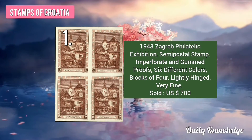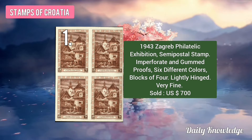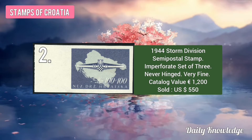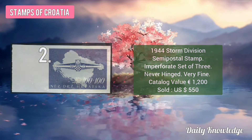The first one is the 1943 Zagreb Philatelic Exhibition Semi Postal Stamp. A Block of 4, Lightly Hinged, Very Fine, was sold for about 700 US Dollars. Second is the 1944 Storm Division Semi Postal Stamp. It is imperforated. A set of 3 was sold for about 550 US Dollars.